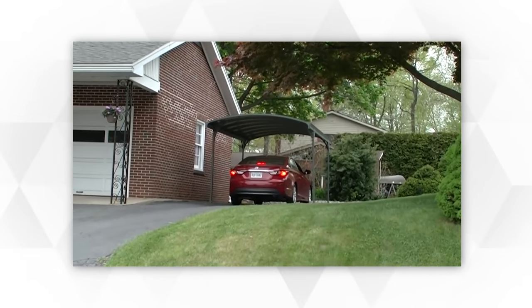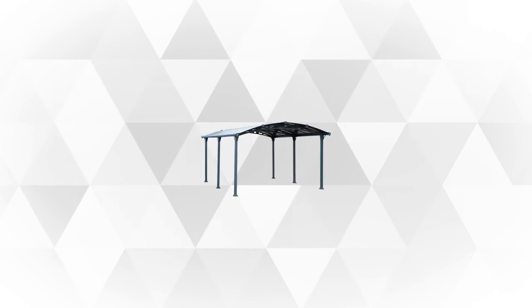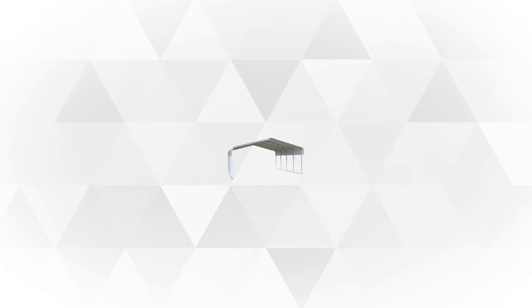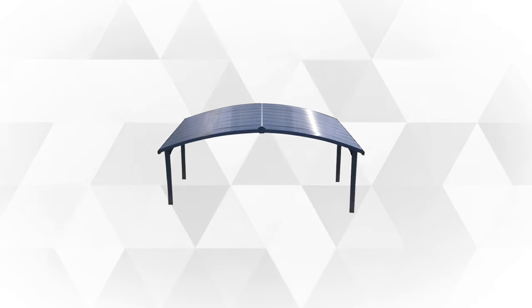If you're looking for the best carport then you've definitely come to the right place. We've picked 5 products that are highly rated in this category for you to check out, hoping they'll satisfy your needs. So if you're ready to see what we've chosen, let's begin.